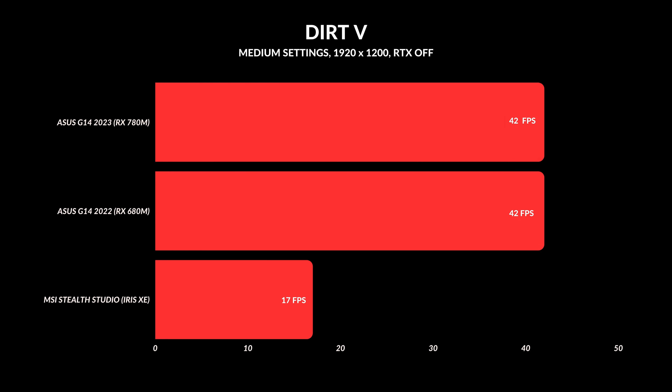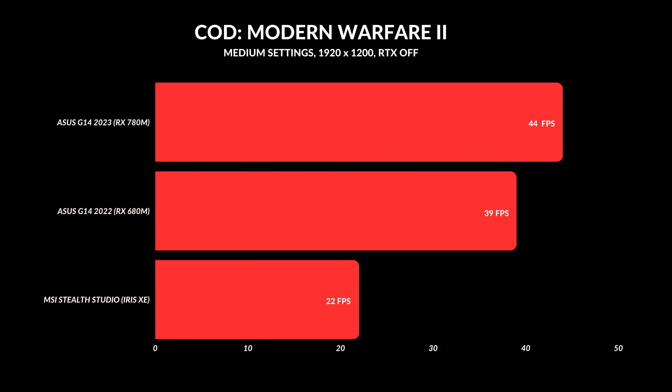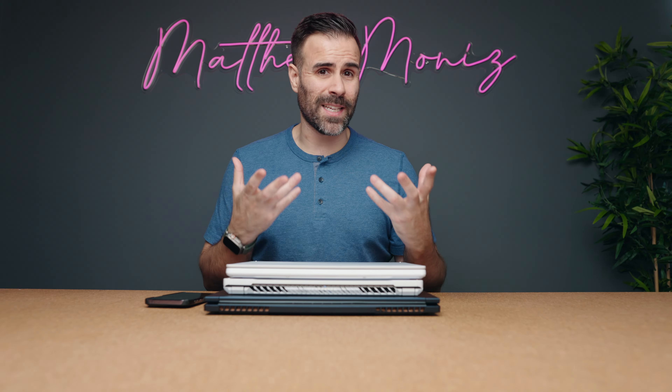In some games the actual frames per second were almost identical, but in some games you do get anywhere from a three to five FPS increase. The one thing I can certainly say is that the Iris Xe is so far behind right now when it comes to actual integrated GPU performance — it's actually really embarrassing.